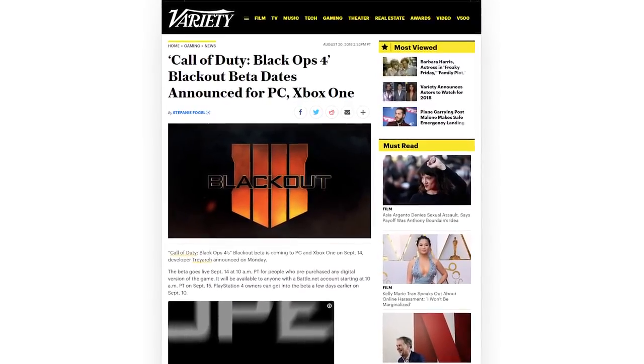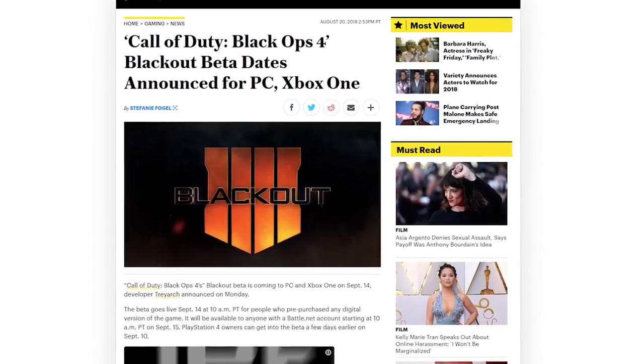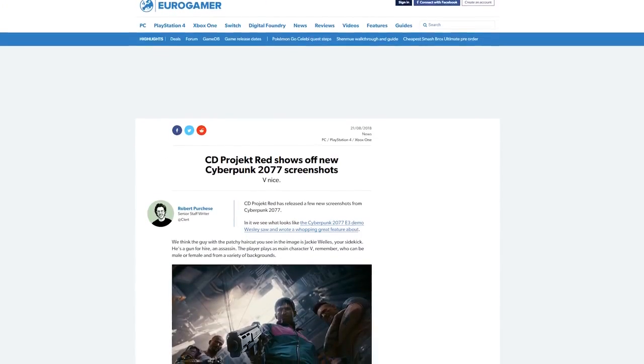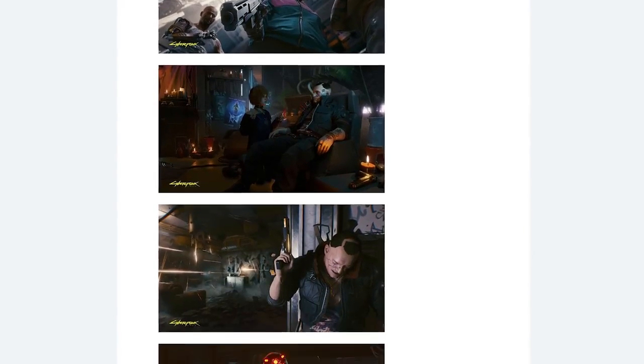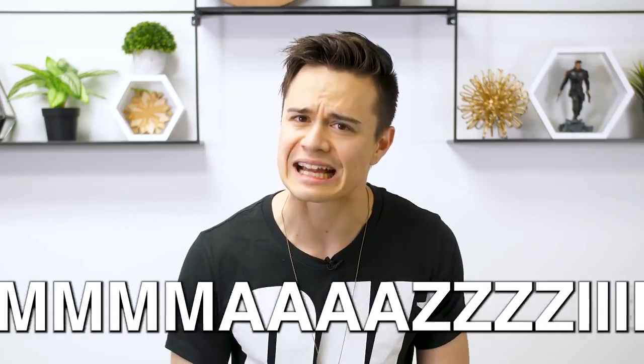The beta for Call of Duty Black Ops 4 Blackout is coming to PC and Xbox One on September 14th. PS4 owners can start playing on September 4th, which isn't entirely fair, but we're PC Master Race anyway. CD Projekt Red had a presentation for Cyberpunk 2077 at Gamescom but didn't have any new video to show. They did show off some new screenshots though, and the game continues to look amazing.